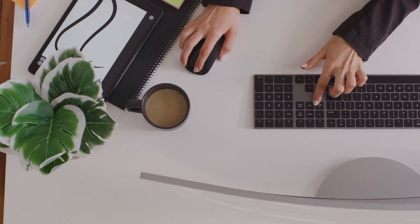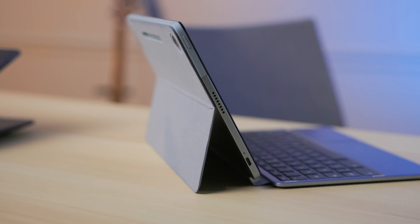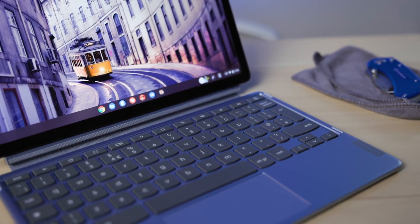I'm 99% sure that even if you did buy the Chrome Pixel tablet, you could actually connect a Bluetooth keyboard and probably a Bluetooth mouse. Some of them even come with docking stations. And with that, you can actually just use it like a laptop if you wanted to.